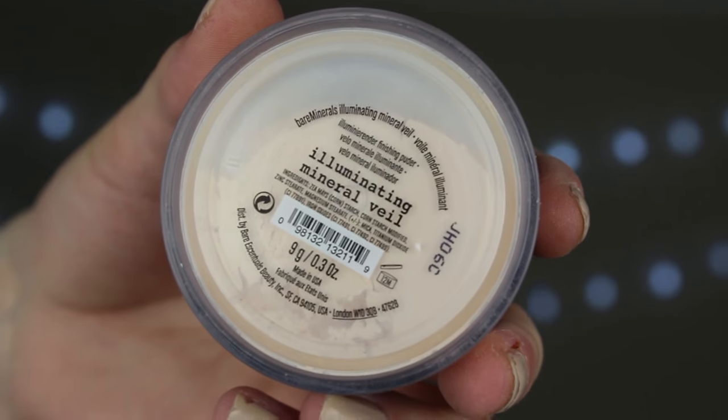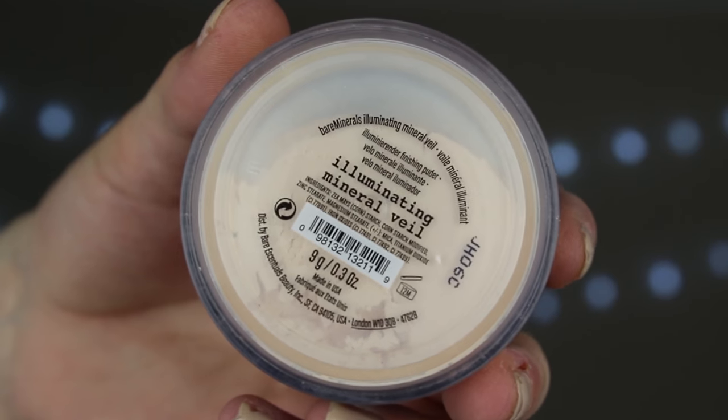Next up is a highlighter, which is once again going to accentuate all the spots and the redness on my face. For this I'm going to use something I have been loving recently — it is the Bare Minerals Mineral Veil in the shade Illuminating Mineral Veil. It's glittery AF. Doesn't look that bad, actually. Quite happy with that — this is a really good highlighter. Look at that!